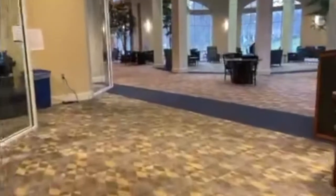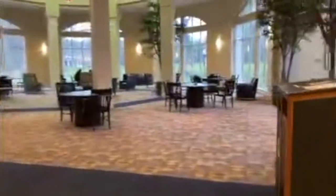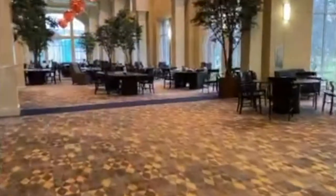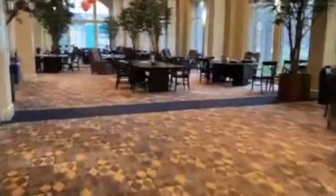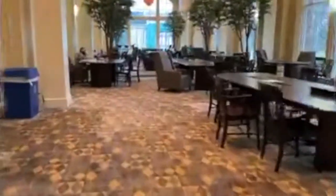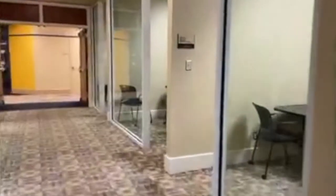Before I head to my one o'clock class, which is Economic History of the United States, I wanted to give you a quick walkthrough of Milliken. This building is home to our science majors — chemistry, biology, physics, and psychology. Even if you're not one of these majors like I am, you'll spend substantial time here if you enjoy studying with other people. Milliken has long tables for you to sit with classmates, roommates, and other friends. I always love coming in here even if I'm doing work because I always see someone I know.